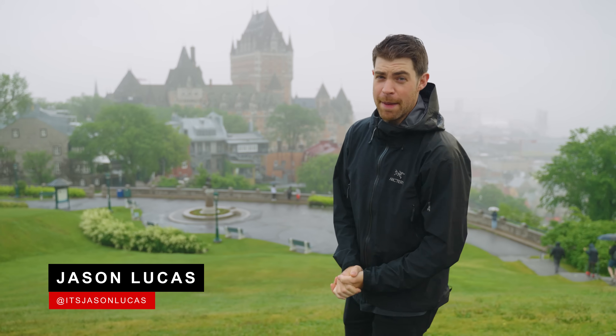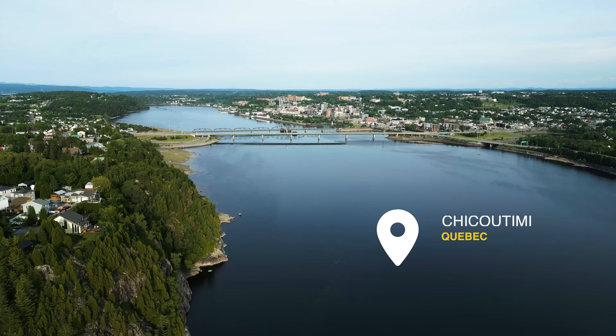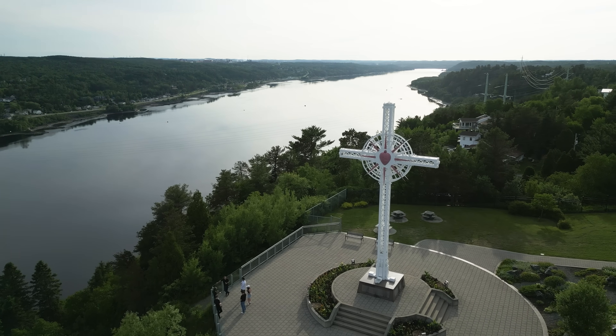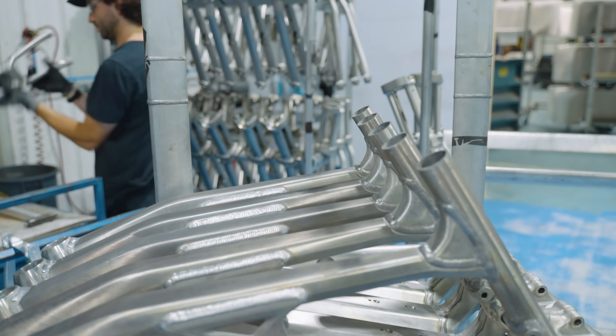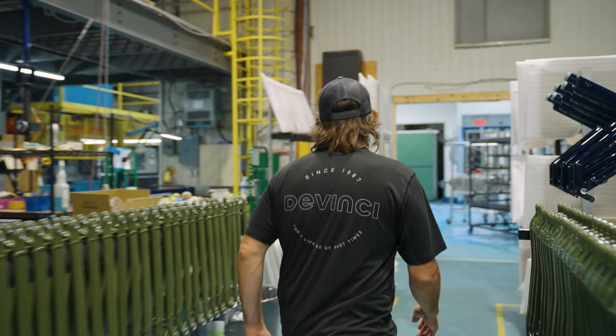Bonjour and welcome to Quebec, the land of maple syrup, poutine, and Celine Dion. But we're not here for any of that. We're here to visit Da Vinci Bikes, who've been manufacturing bikes right here in Quebec since 1987 — 200 kilometers north of Quebec City in Chicoutimi, located in Quebec's Aluminum Valley. It's here where they take raw aluminum and change it into bikes of all shapes and sizes, from big burly freeride machines to urban commuters and everything in between.